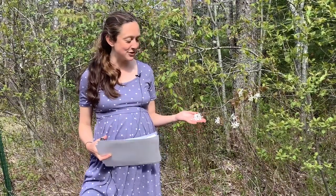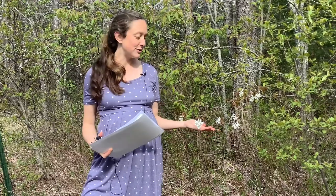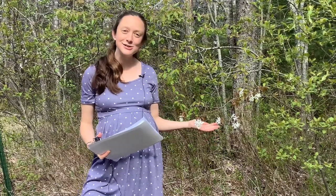Hi everybody! Thank you for joining us for another Wild Suncatchers for the month of May. This month we're going to be learning about and celebrating the shadbush, also known as juneberry, also known as serviceberry, also known as shadblow or saskatoon in Canada.